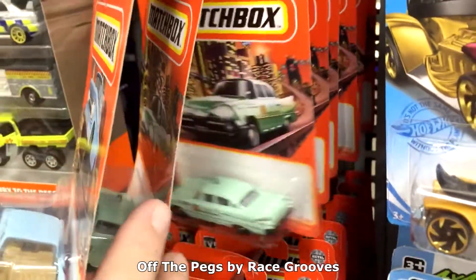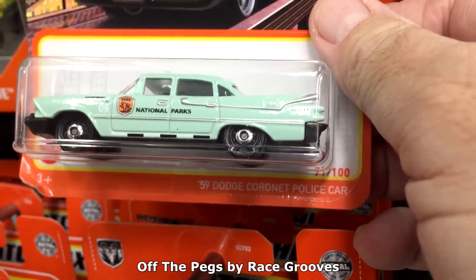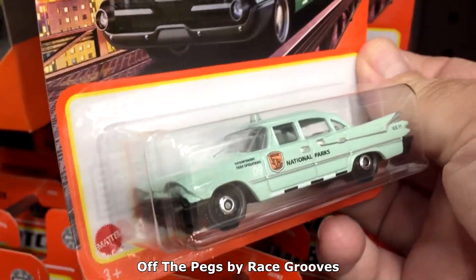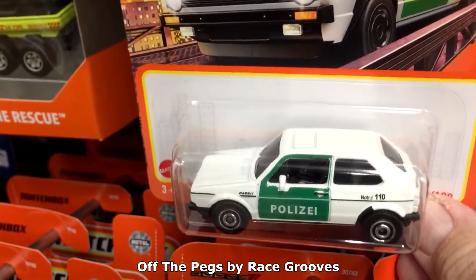There are a few places for me to check out, and thankfully 99 Cents Only had some Matchbox on the pegs. These cars came out two or three months ago. That Dodge Coronet police car was fantastic — it has a National Parks decoration. There were a few great cars in this batch, so I'm going to have to check all the pegs.